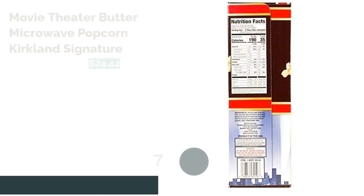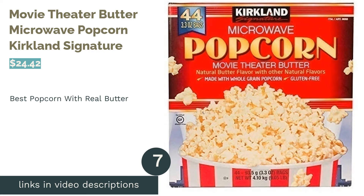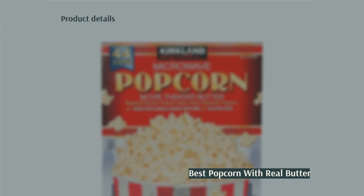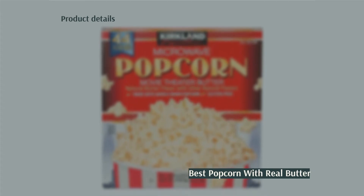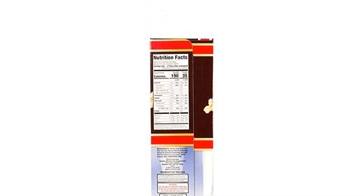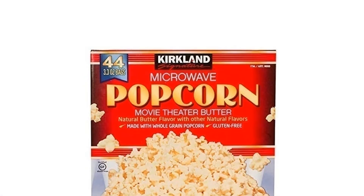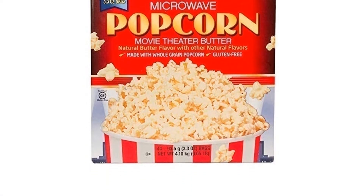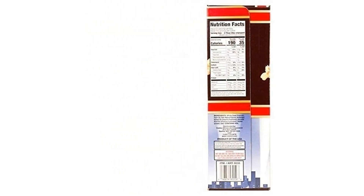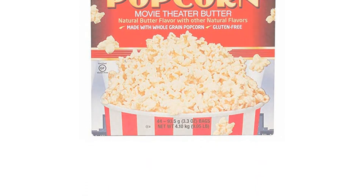The next product is Kirkland Signature Movie Theater Butter Microwave Popcorn. Pros: over 40 bags of popcorn, includes real natural butter. Cons: may have quite a few unpopped kernels after microwaving, over 300 milligrams of sodium. This popcorn is a movie theater butter flavor that comes from natural flavors and real butter. It comes with 44 bags of popcorn, making it great for large households or popcorn addictions. Note that to order from the Costco site you have to be a member or pay a surcharge.